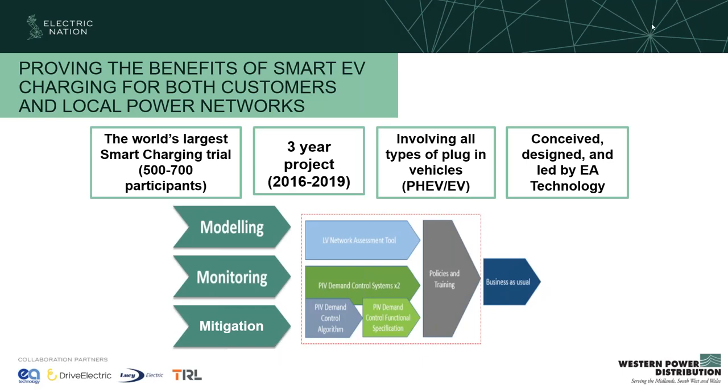The Electric Nation project was of international significance — taking us from assumptions about EVs through to facts. At its time, it was the world's largest domestic smart charging trial with 673 participants, involving 40 different makes and models of electric vehicles from plug-in hybrids through to Teslas and full battery electric vehicles. It was a three-year project that kicked off in 2016, and it was conceived, designed and led by EA Technology and Drive Electric, looking after the vehicle to grid element.